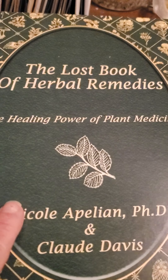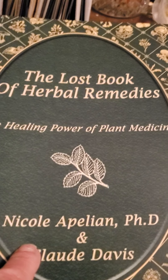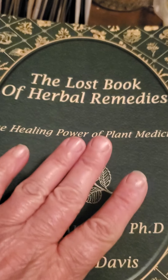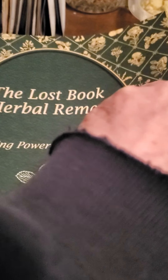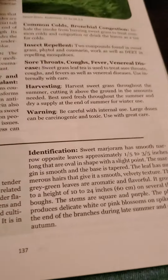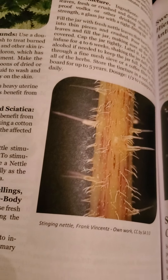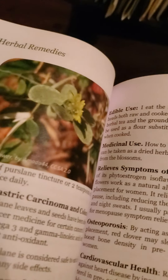If you remember, I believe this was the individual who was on that TV show Alone. You can find this on Amazon or Barnes & Noble. I really highly recommend this book. I'm going to open it up and show you a little bit of the pictures inside. As you can see, it has pictures and descriptions of plants and what they do. Really good pictures — you can identify the plants very well.